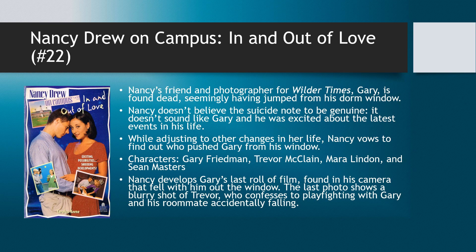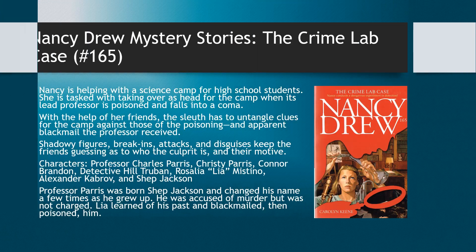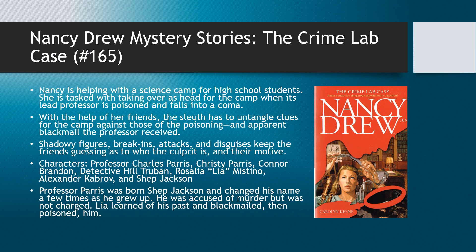So let's move on to the second book, which is also a little heavy. This is The Crime Lab Case — book number 165 of the Nancy Drew Mystery Stories, also often referred to as the Digest Paperbacks. In this book, Nancy is helping out with a science camp for high school students at the university in Westmore. She ends up having to take charge because the lead professor, Charles Paris, gets poisoned and falls into a coma. Fortunately, Ned, Bess, and George are also helping with the science camp and are able to assist her.